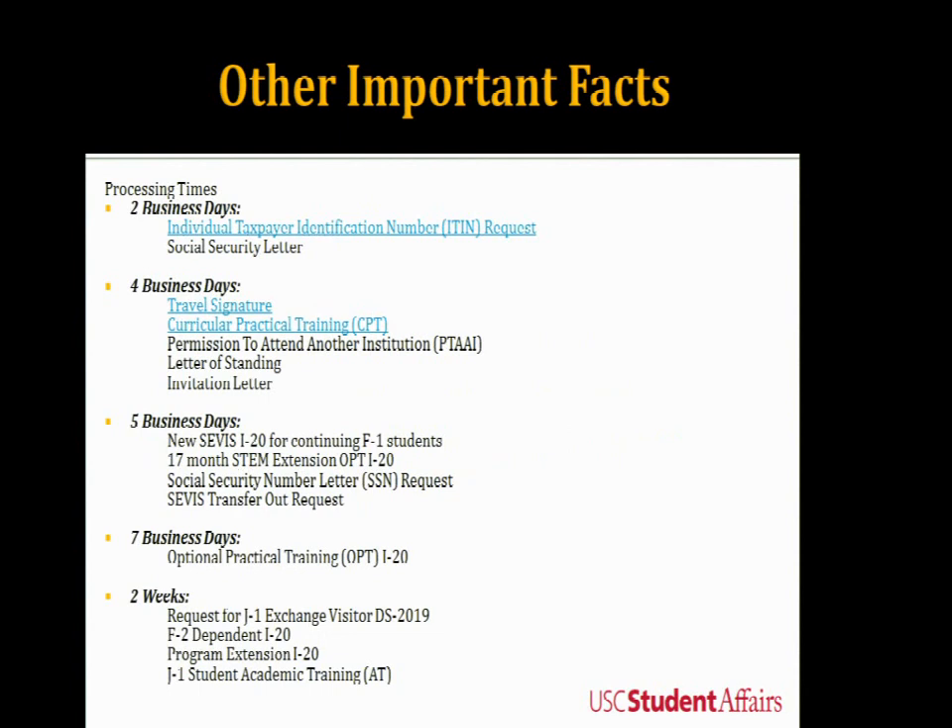OIS has specific processing times. We are the highest enrolled international population in the country, so things may take longer than expected. A Social Security letter takes two business days. A travel signature takes four days. A replacement I-20 takes five business days. Applying for OPT takes seven business days for us to process the new I-20. A program extension takes two weeks. Keep these dates in mind — they are also listed on our website.